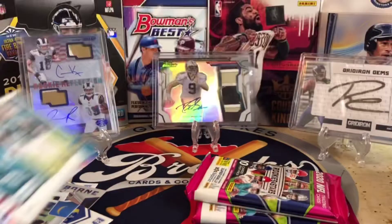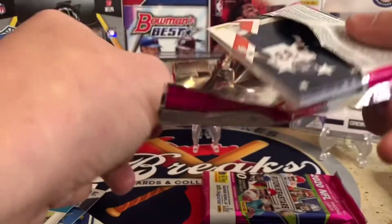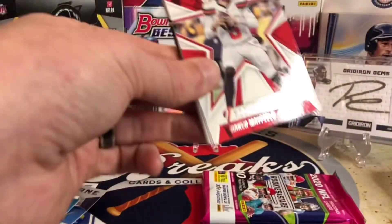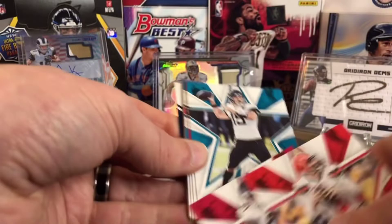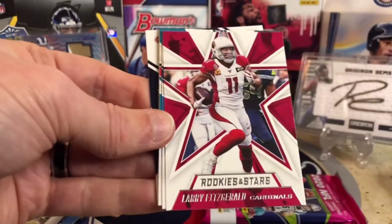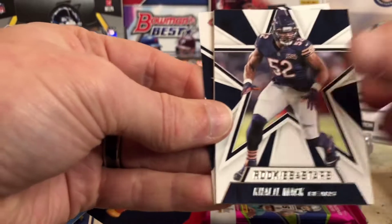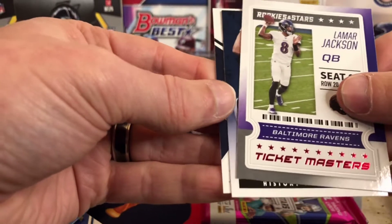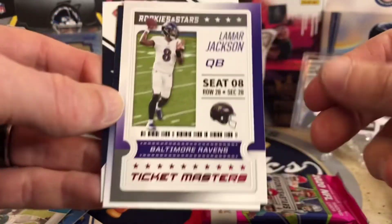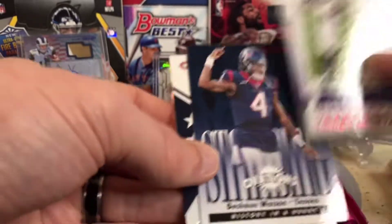Two packs to go. Let's see if we can — we haven't hit a Joe Burrow or a Tua, so we'll see if they're lurking in here somewhere. Baker and go, through the veteran base pretty quickly here. Devontae Parker, Khalil Mack. Here's a Ticketmasters of Lamar Jackson, who has had an okay season but nothing great. And then Jalen Johnson.